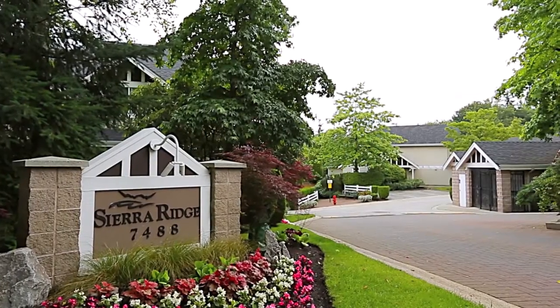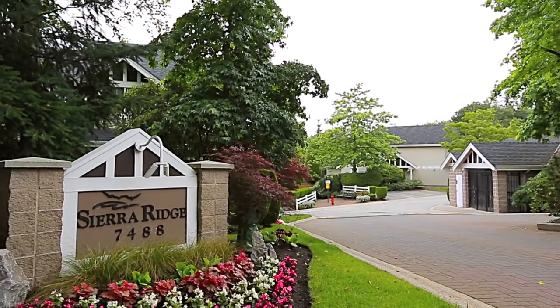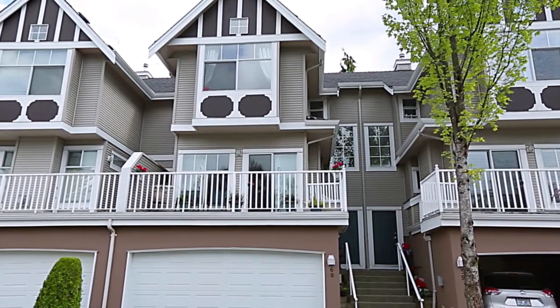Welcome to Unit 60 at Sierra Ridge, a renovated three-level townhome with over 1,800 square feet of living space.